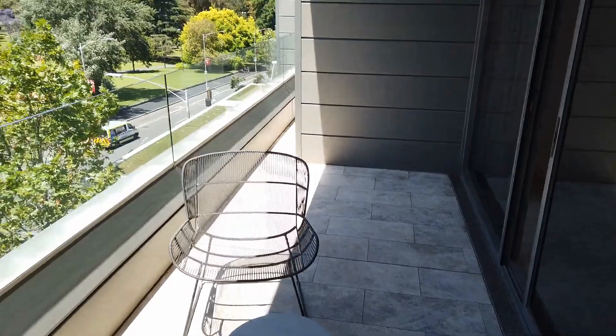And that concludes the video tour of this property. Book yourself an inspection and get your applications in as soon as possible.